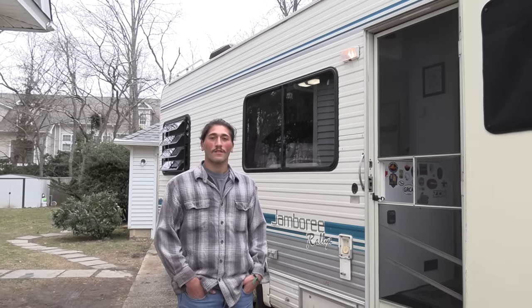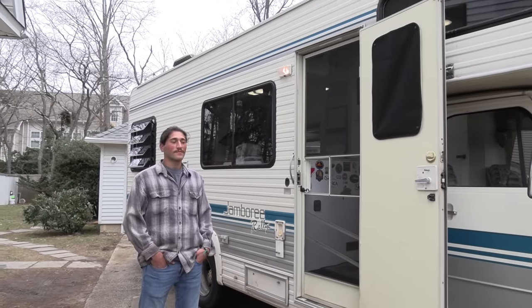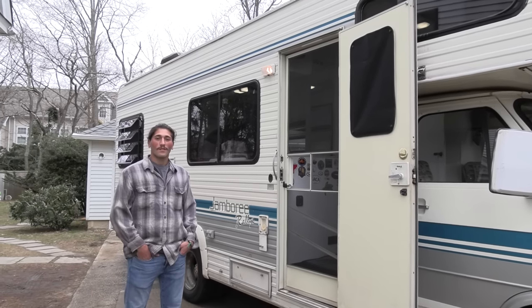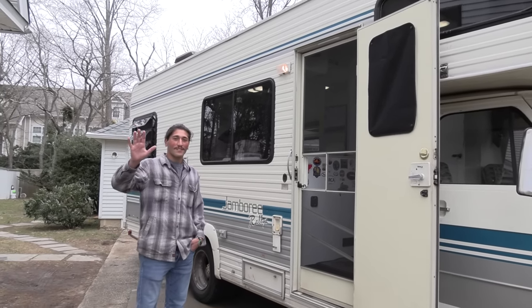Thank you so much. This is Patrick with New Jersey's Outdoor Adventures YouTube channel — hope you enjoyed this video. Please like, comment, share, and subscribe. We'll see you soon. Thank you guys.